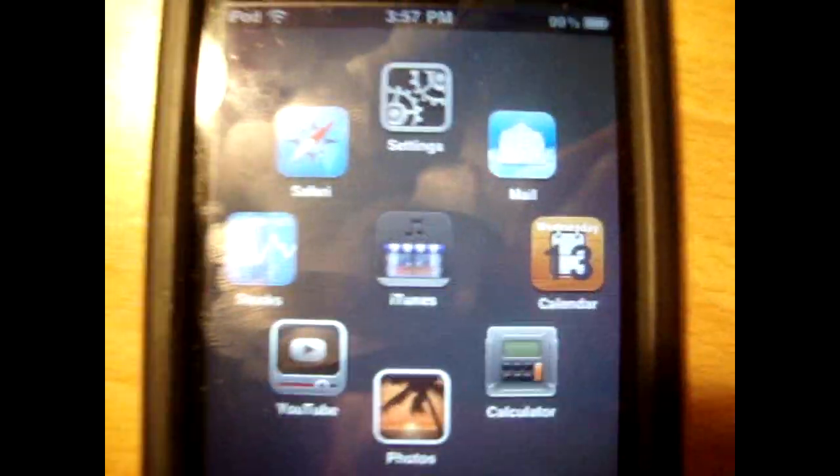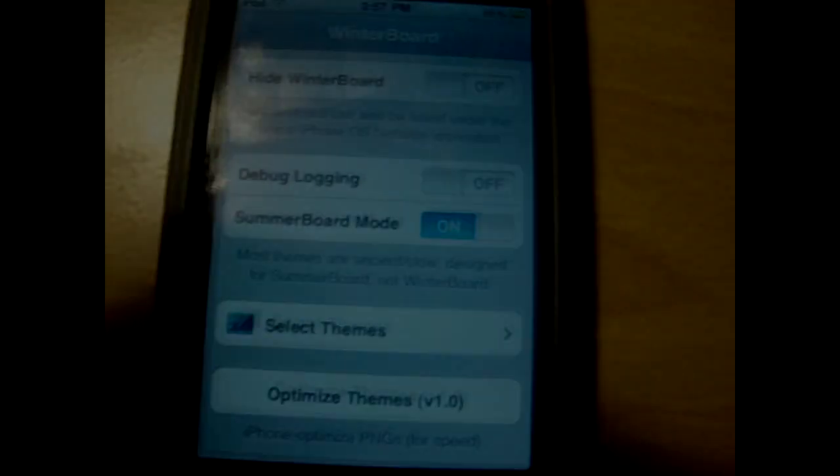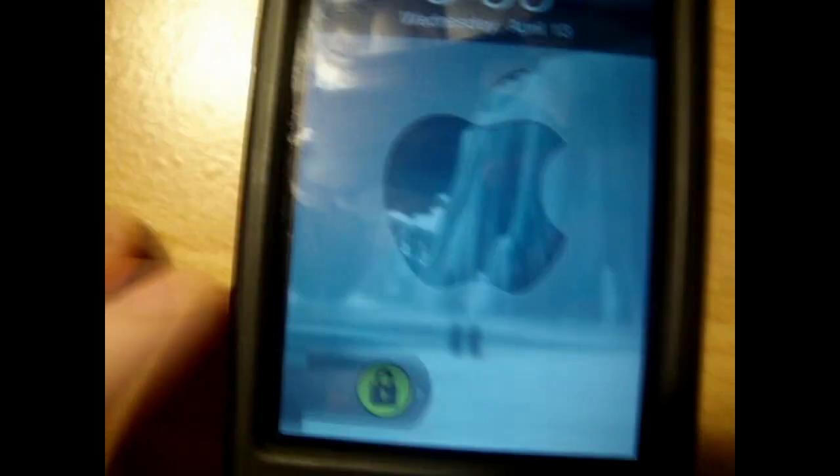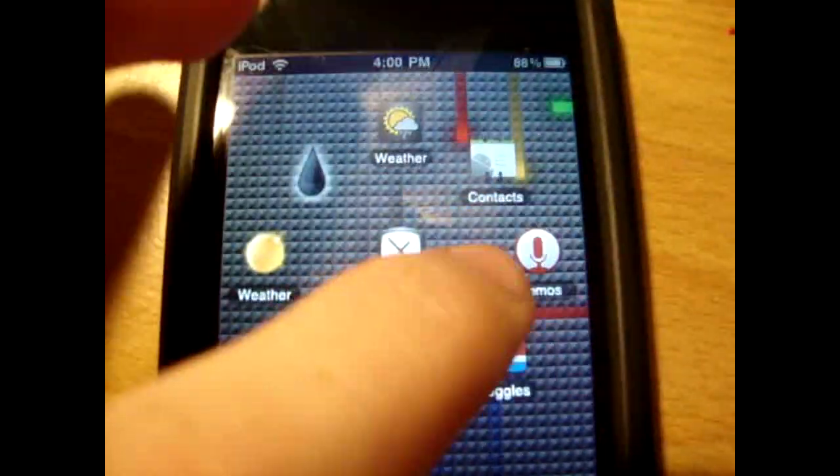At number one, my all-time favorite, is Ultimate Nexus One. I do like this one a lot. It is a touch-to-unlock, and it makes the icons really really small. As you can see it has an animated background — that's why I love this theme, it's really cool. A lot of the apps are customized; as you can see all of those on that page are customized.